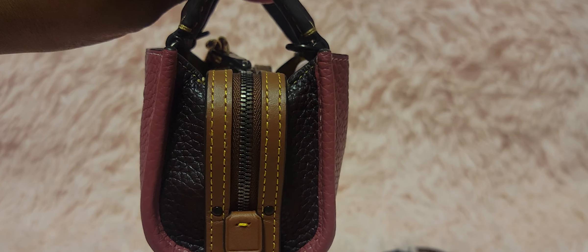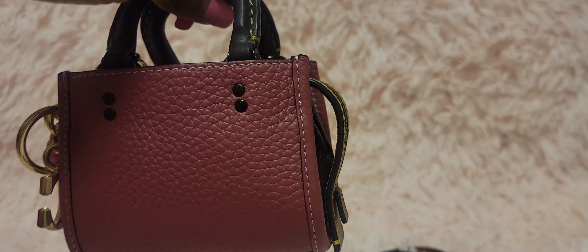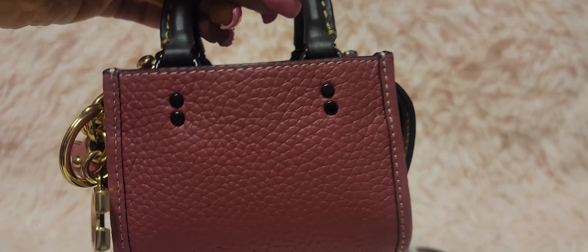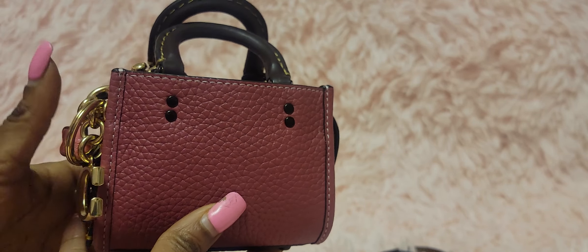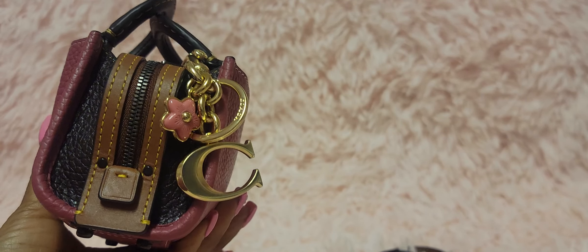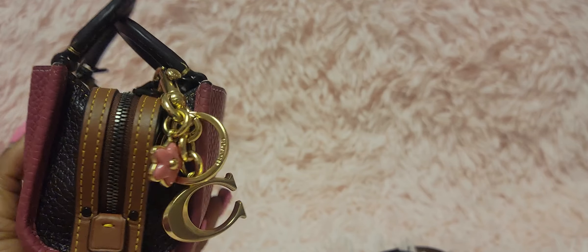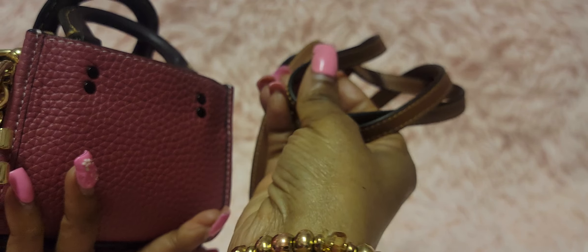Get into the craftsmanship — that is why I have this bag up close and personal for you to see. This is a mini, miniature, nano version of the bigger Rogue, but I am in my season of completely adoring this bag. I think it is a total vibe. Do you see I have the nerve to have a charm on the side of this little small situation.